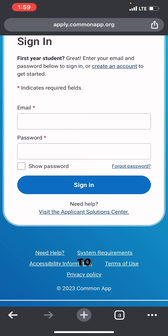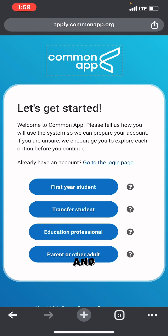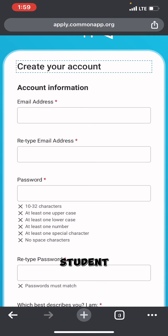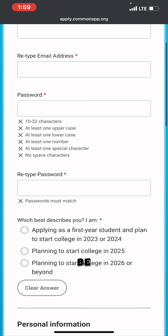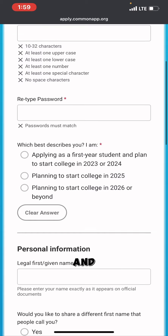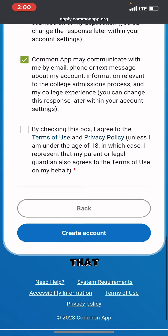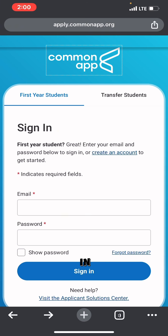If you haven't already created a Common App account, click 'Create an Account to Get Started' and select First Year or Transfer Student. Enter your email address carefully, fill in all your personal information, then click 'Create Account.' After that you can sign in and proceed with your application. That's it for this video — all the best!